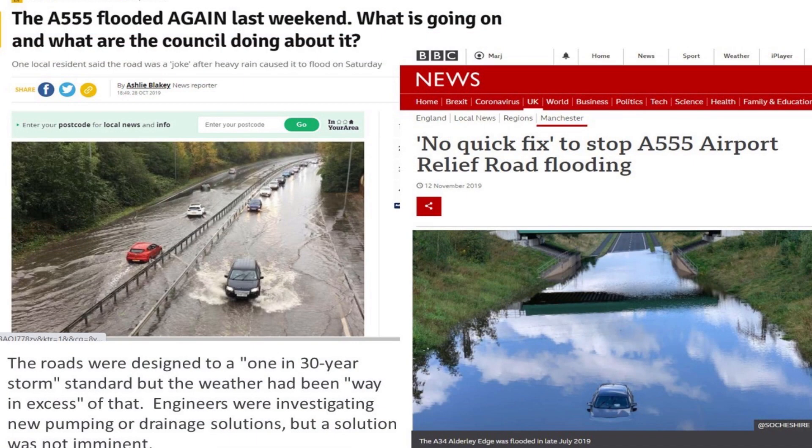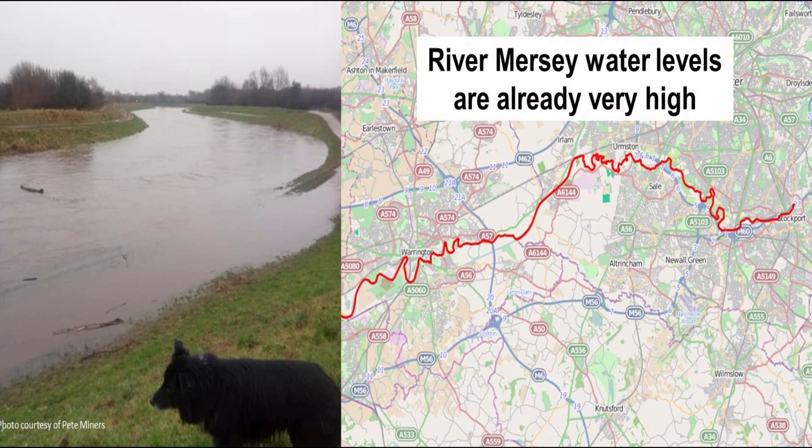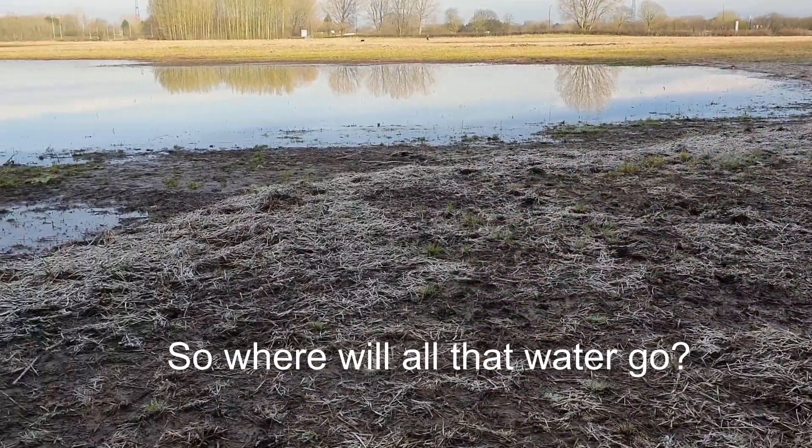For those who believe that experts will be developing the drainage strategy for the plans to build on Carrington Moss, do remember that experts designed the drainage strategy for the A555 Airport Relief Road and their estimates of the drainage requirements were woefully inaccurate. In addition, our neighbours in Manchester and Stockport are also planning a number of major developments for their areas, which may require drainage into the River Mersey, so it is likely to get even higher in future and may not have the capacity to cope with the drainage from Carrington Moss as well.